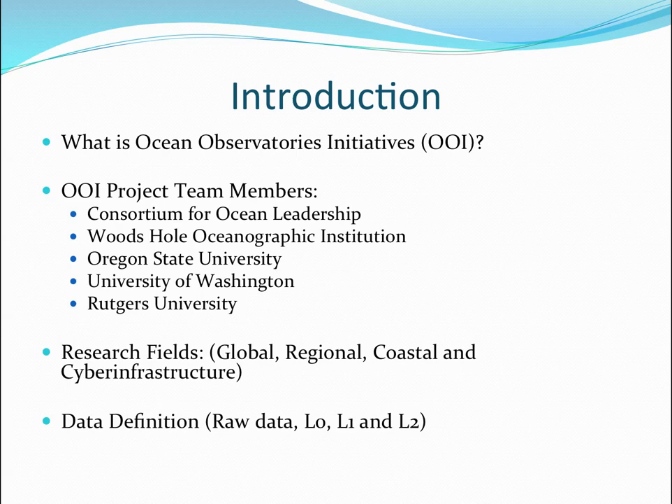L1 data, which has only occurred in tests so far, is data that's actually been edited by a researcher for various reasons. L2 data, which will come along as the project gets older, is data that's been analyzed, visualized, or changed and repurposed in some way. So there are lots of data types we're talking about here.